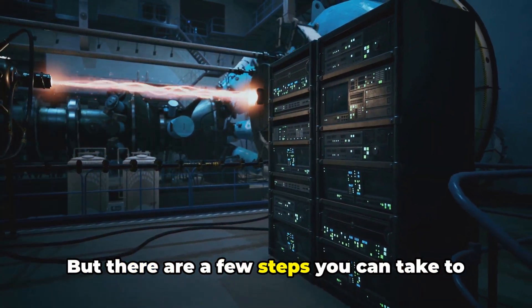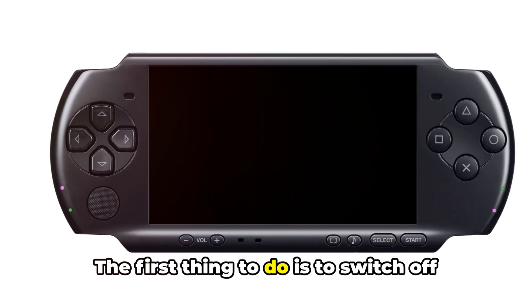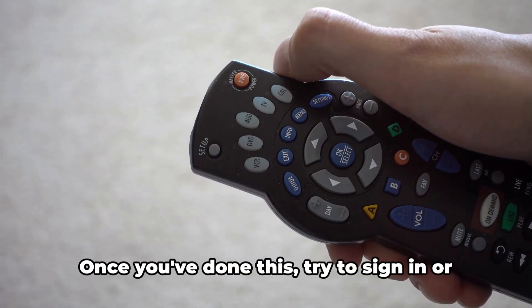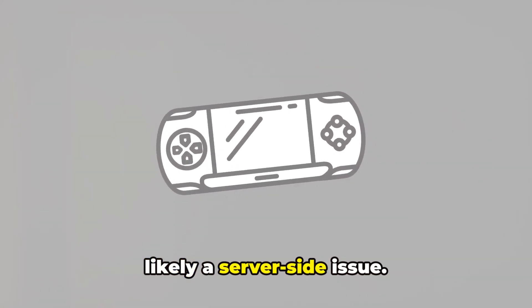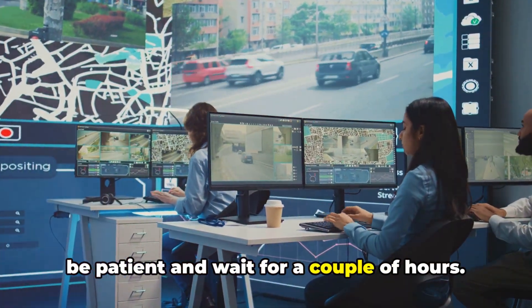But there are a few steps you can take to make sure it's not something else. The first thing to do is to switch off your PlayStation Portable and then turn it back on. Once you've done this, try to sign in or sign up for the PSN again. If the error code pops up again, it's likely a server-side issue. If that's the case, your best bet is to be patient and wait for a couple of hours.